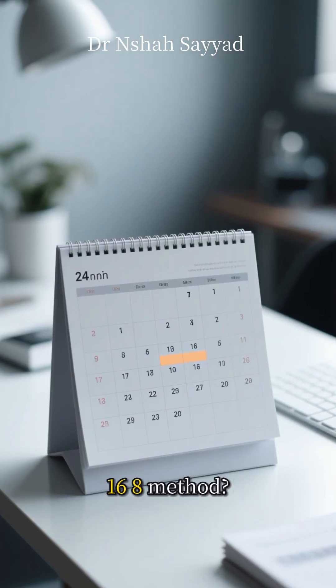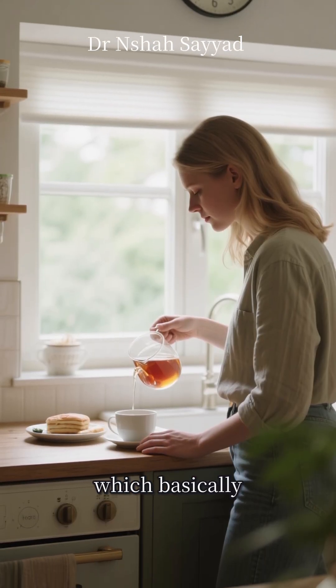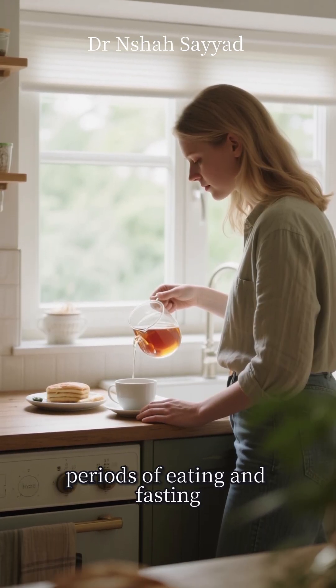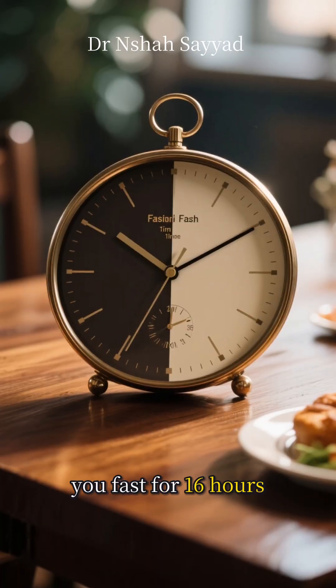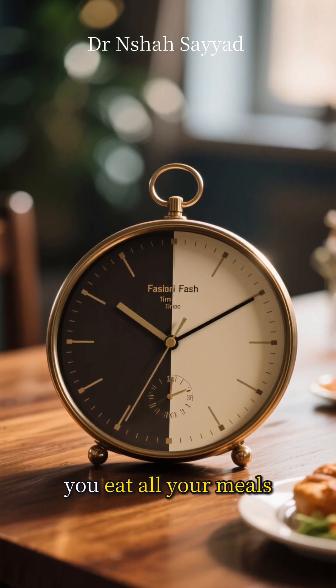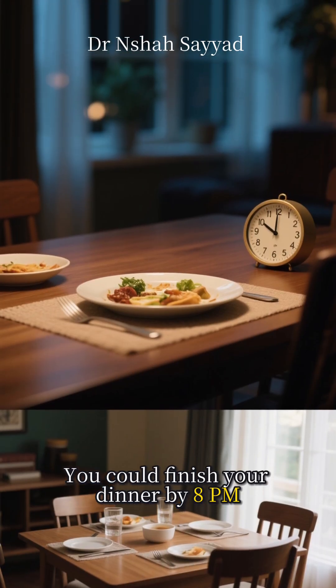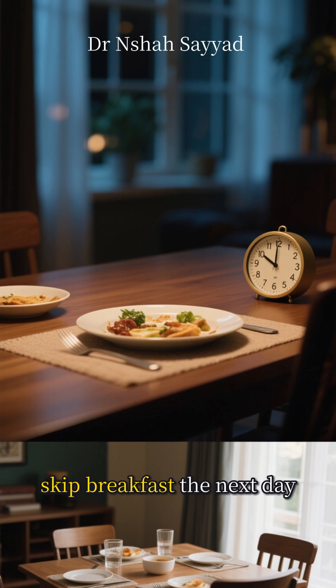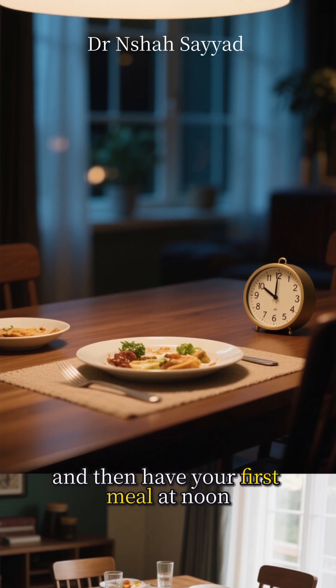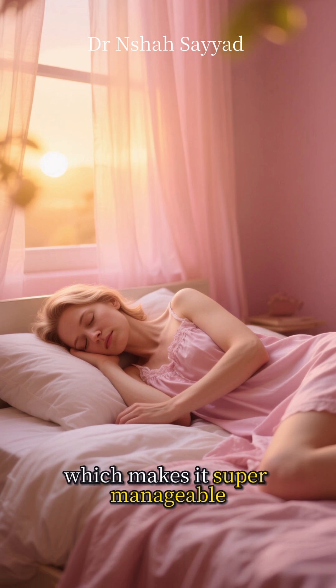So what exactly is the 16-8 method? It's a type of intermittent fasting, which basically means you cycle between periods of eating and fasting. With 16-8, you fast for 16 hours a day and have an 8-hour window where you eat all your meals. For most people, this is surprisingly easy to do. You could finish your dinner by 8 p.m., skip breakfast the next day, and then have your first meal at noon. You're asleep for a big chunk of that 16-hour fast, which makes it super manageable.